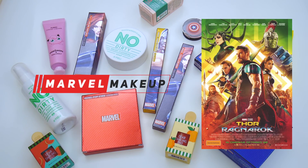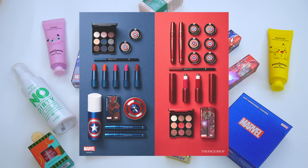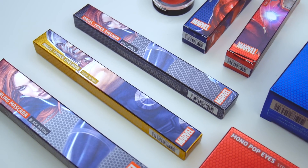Hi everyone! In honor of Thor Ragnarok's release, today I have some Marvel makeup to share with you guys. Earlier this year, the Face Shop released a collection with Marvel, and I think I bought most of the items that were offered. So let's take a look at those along with some other Korean beauty products as well.